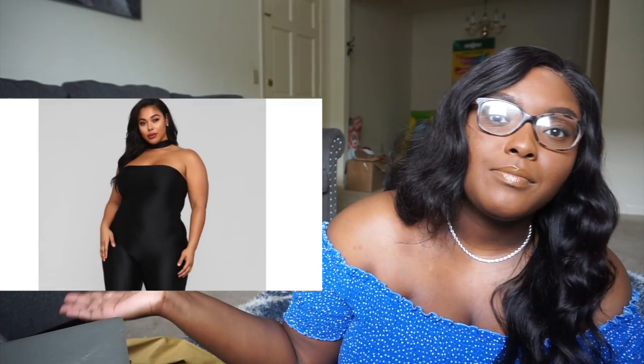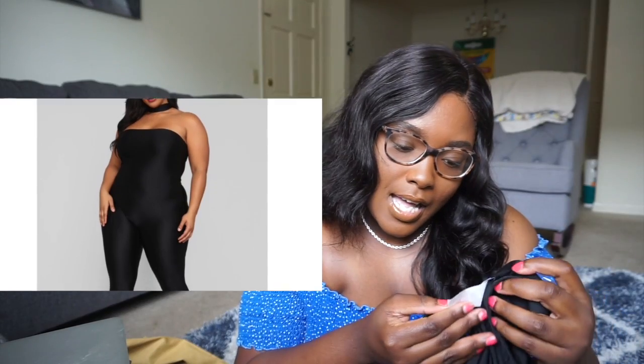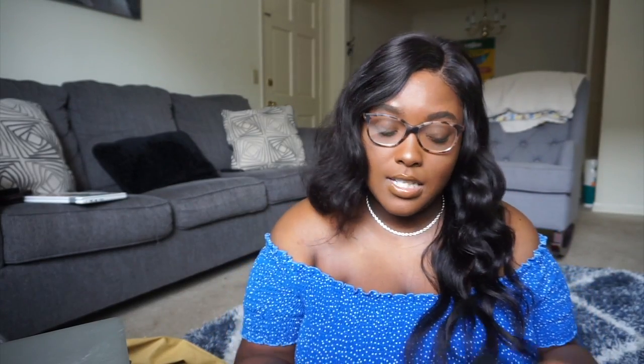The first piece of clothing I got is just this black jumpsuit — I'll put a picture right here. It's in a size extra large, it's from Fashion Nova, and it just has like this cute little collar that attaches. It's real cute, y'all, as you can see in the picture.